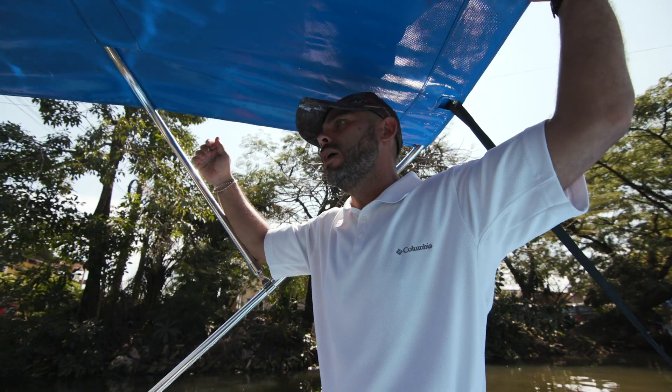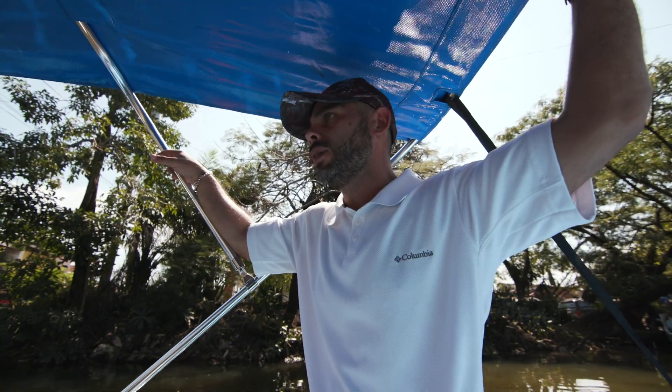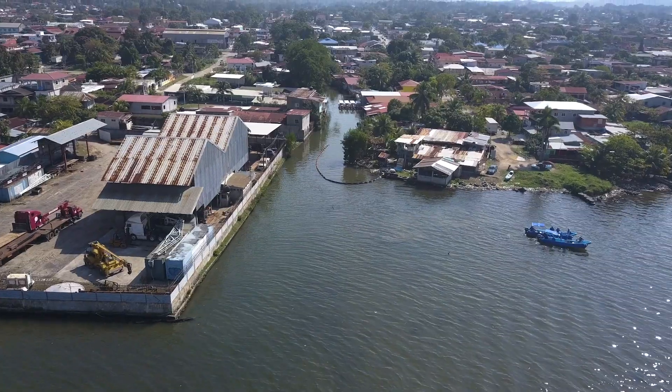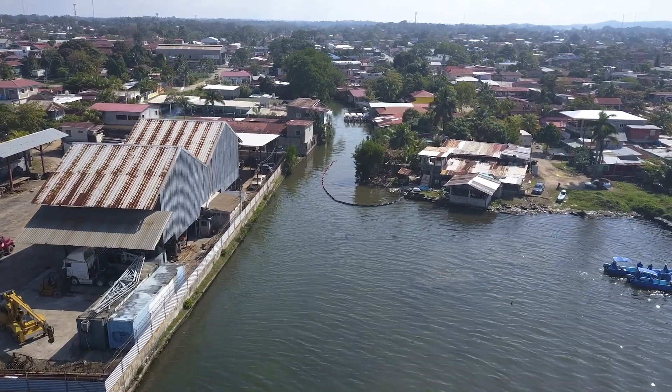We could swim fish in this river a long time ago — I'm talking about like 20, 25 years. Now we are really concerned about the environment. We are doing our job, but we need help.